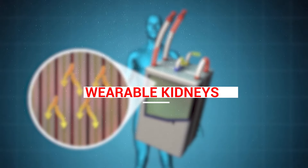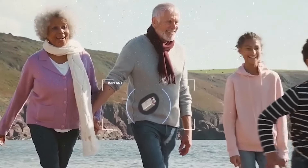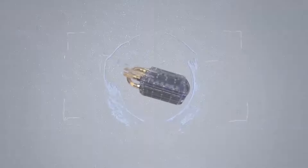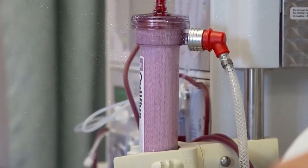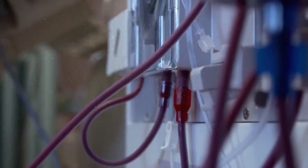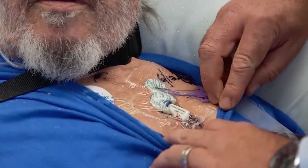Wearable Kidneys. A wearable kidney is a compact, portable device that performs the functions of a traditional kidney. It's typically worn on the body, often strapped to the waist or worn as a backpack. The device uses advanced technology to filter waste products and excess fluids from the blood, similar to how a natural kidney would, through a process known as dialysis.